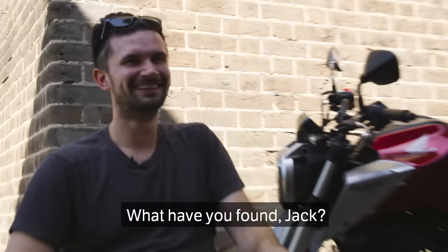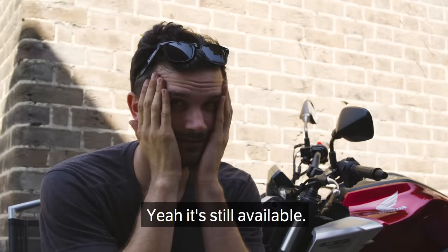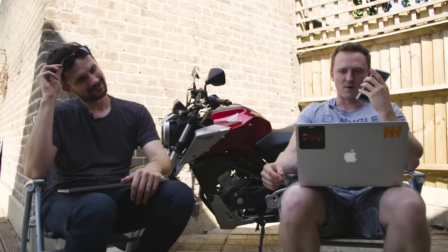I'll phone up the Volvo guy, shall I? Chances are it won't be available. Hi there mate, I see that you've got a Volvo for sale — blue estate for £249. It's still available, isn't it? It's still available. Perfect. If I were to come with 200, would that be okay for you? We've read that ad, mate — ABS light is on, the speedo's not working. So if I were to offer you 200, you'd be all right with that? Yeah, it could do that. Okay, perfect. Thank you very much. Bye-bye.